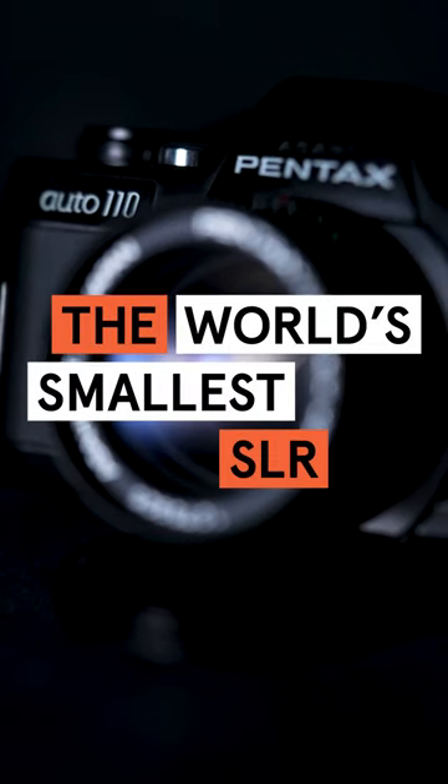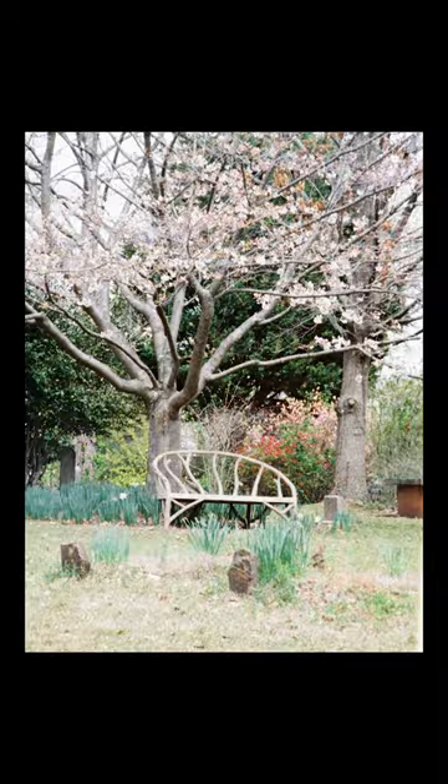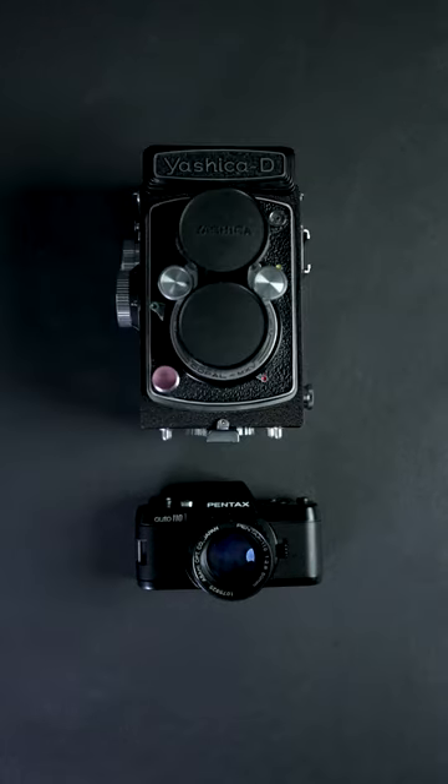The world's smallest SLR — the Pentax Auto 110. This camera uses 110 film, which is smaller than 35 millimeter and closer to 16 millimeter film. Here I have the 50 millimeter f2.8, which is closer to a 90 millimeter equivalent in full frame. Here are some side-by-side comparisons of how small this camera really is.